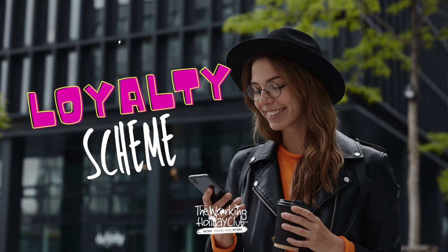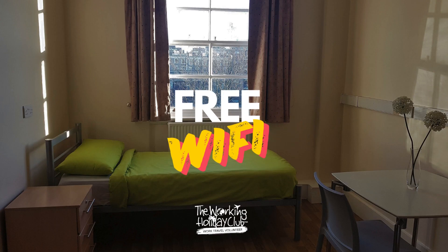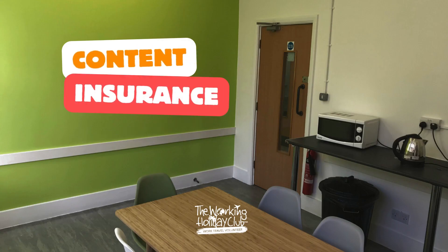Enjoy the financial benefits of our loyalty scheme — stay longer and pay less. Every room comes fully equipped with all essentials: free Wi-Fi, contents insurance, and 24-hour CCTV for your security.